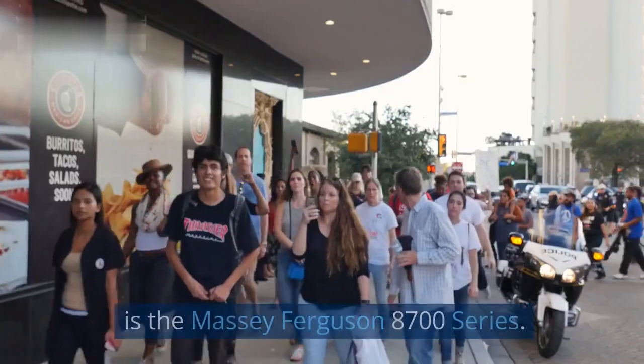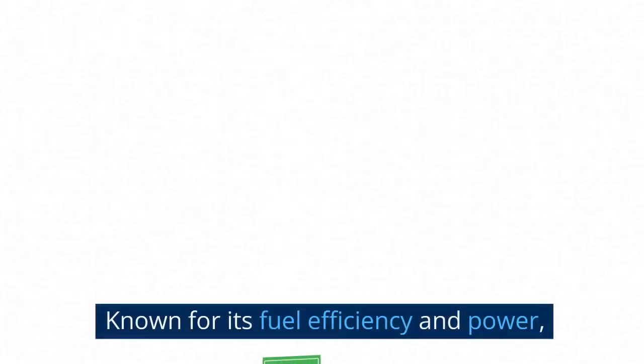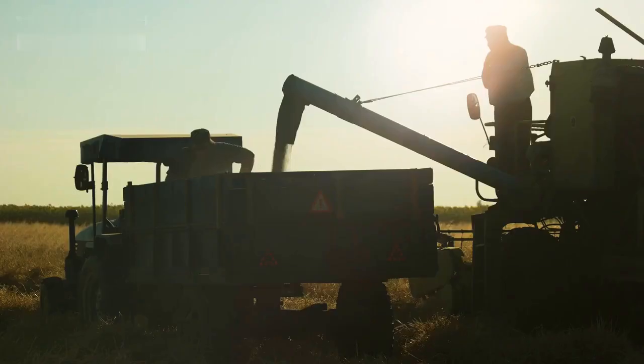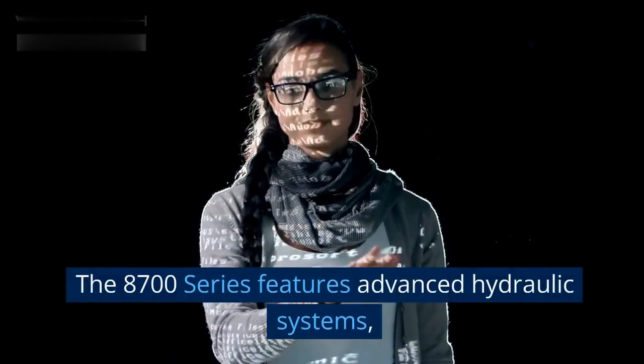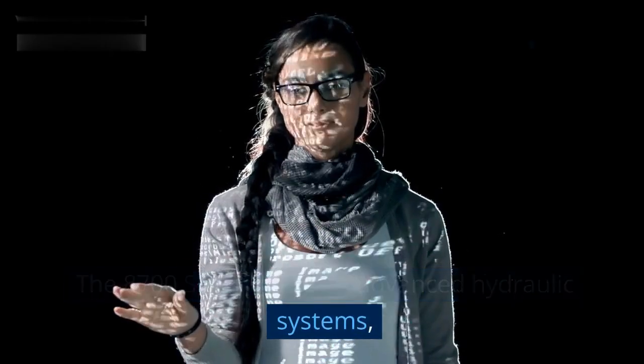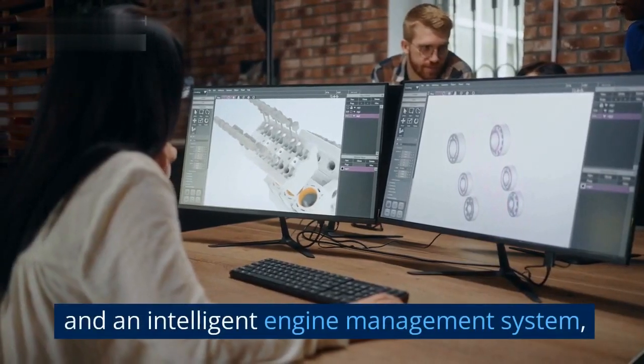Next up at number eight is the Massey Ferguson 8700 Series. Known for its fuel efficiency and power, this tractor series is a popular choice among farmers worldwide. The 8700 Series features advanced hydraulic systems, comfortable controls, and an intelligent engine management system, making it a reliable workhorse.